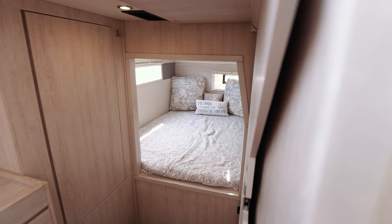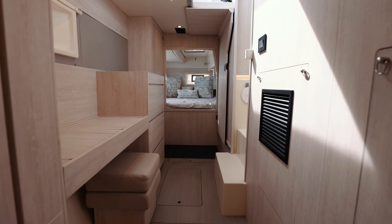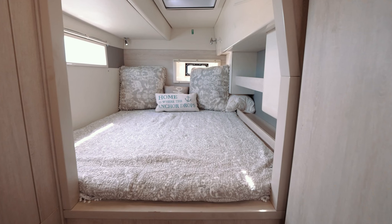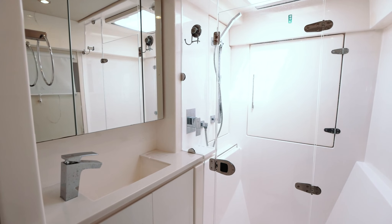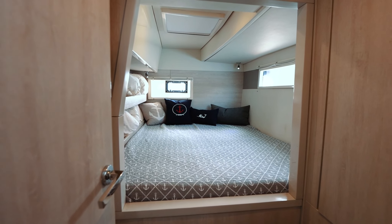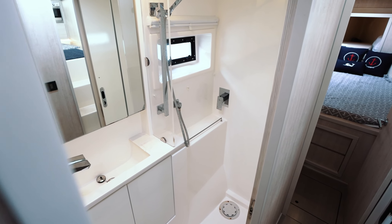Salty Vibes offers the three-cabin owner's version, which means the entire starboard side is dedicated to the owner's suite. This provides an open layout combination of bed, dresser, closet, and an expanded head. The port side of Salty Vibes has the traditional catamaran layout of a cabin both forward and aft, with a shared head midship.